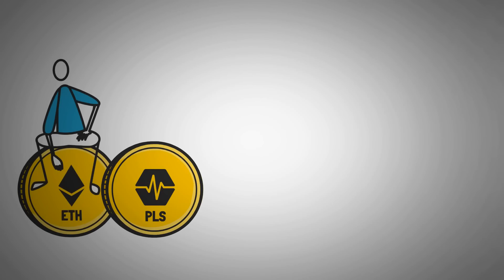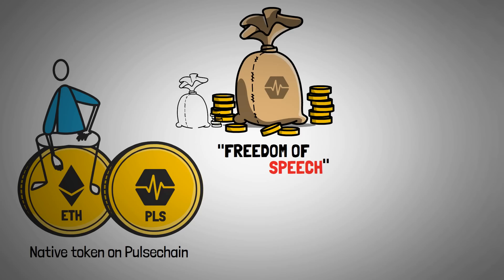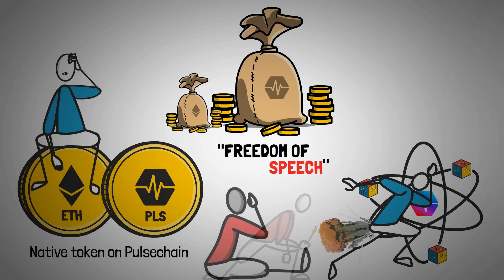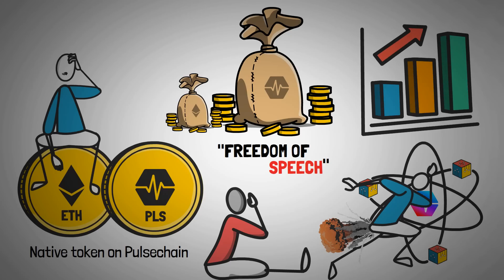ETH holders will be getting PLS instead of ETH at a 1-to-1 ratio, as PLS is the native token on PulseChain. The initial supply will be airdropped to these ETH holders and to those who sacrificed for freedom of speech two years ago. The supply of PulseChain will be far greater than that of Ethereum, making the 1-to-1 airdrop to ETH holders relatively minimal — yet still more than enough to make a free test run on the blockchain and cover gas expenses. A fairly large portion of transaction fees will be burned to lower the circulating supply, with roughly 25% of fees burned and around 75% going to pay validators for securing the PulseChain network.